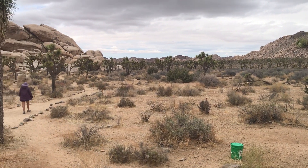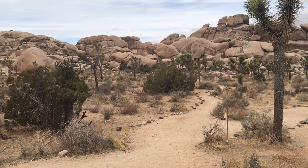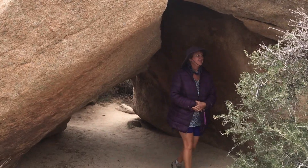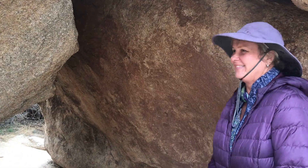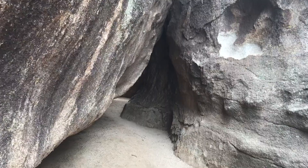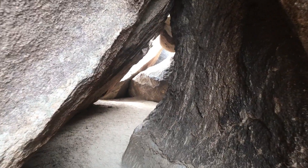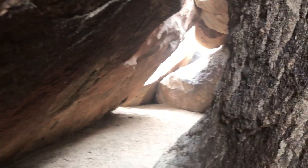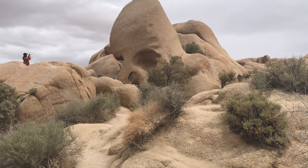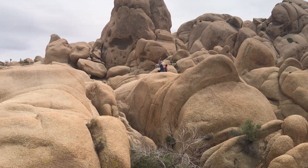This is called the Hall of Whores and it's not quite as windy down here as it was at Keys View — it was really windy up there. We had to put our jackets on; it is getting cold today. As we enter the Hall of Whores, I think the rangers have a good imagination with some of the names they come up with. We made it to Skull Rock and it actually looks like a skull — pretty cool.